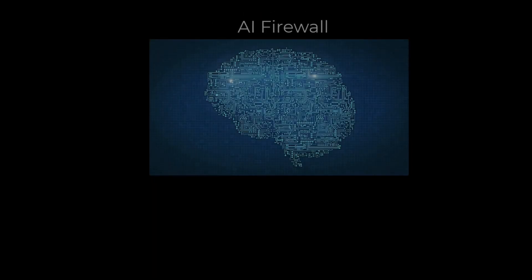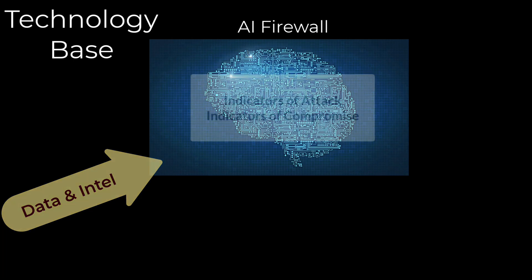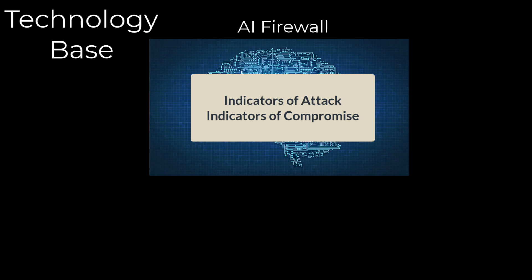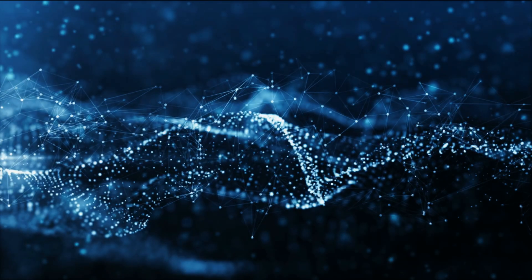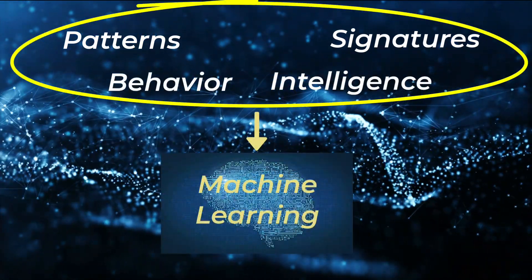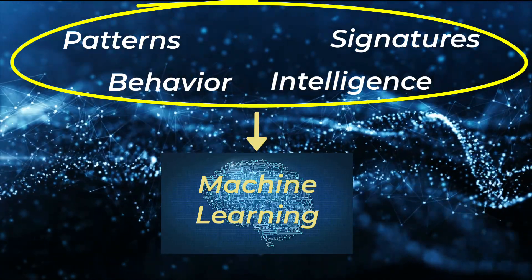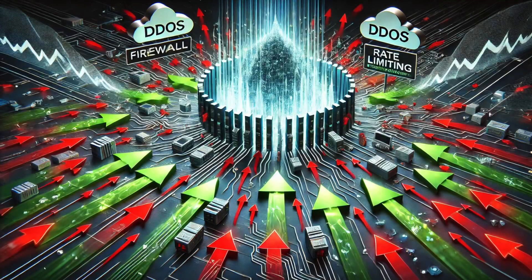An AI-enhanced firewall uses machine learning to analyze vast amounts of data in real-time, identifying patterns and deviations that indicate potential cyber threats — indicators of attack and compromise. Unlike traditional methods, it doesn't rely solely on predefined rules or static databases. Instead, AI firewalls adapt by learning from historical and real-time data, making them capable of detecting new and unknown threats, including zero-day vulnerabilities. AI-enhanced firewalls may also employ rate-limiting rules to defend against volumetric attacks, such as DDoS attacks, to regulate the rate of requests from individual sessions.